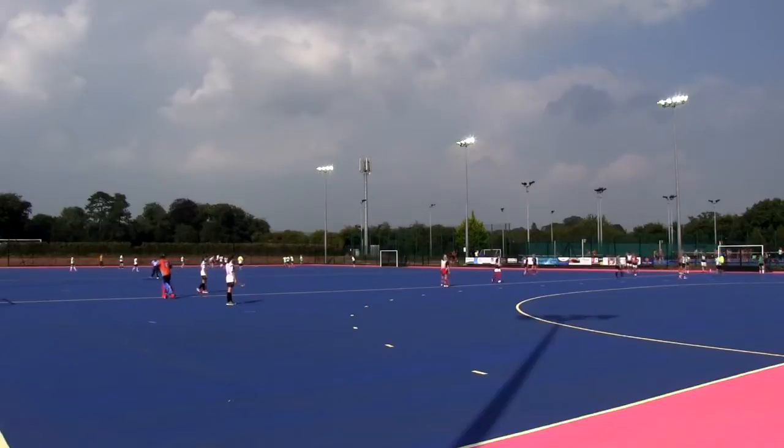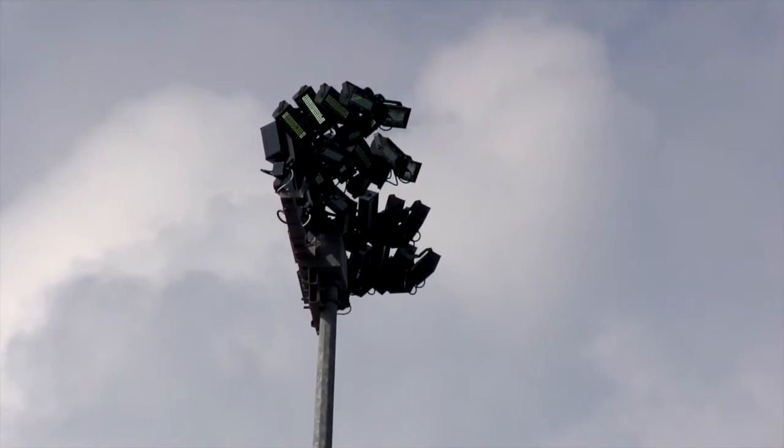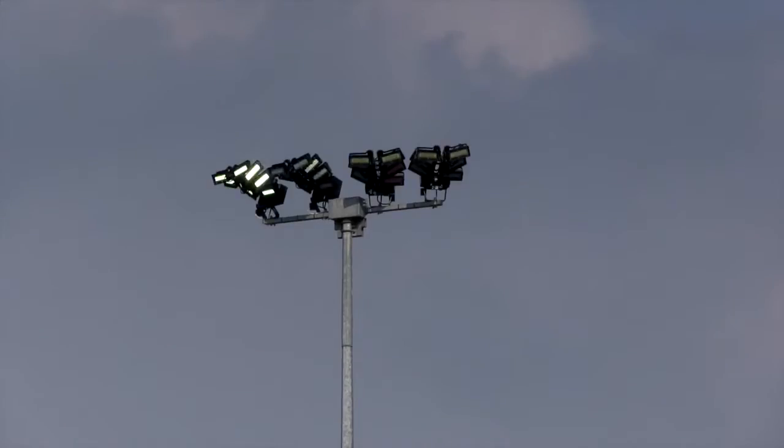LED lighting is quite new for sports facilities, but the whole idea is that it's a lot more efficient than normal lighting. It's a little more expensive to install, but it lasts about ten times longer than traditional lights and uses about sixty percent less power, so over time it'll save the club a lot of money as well.